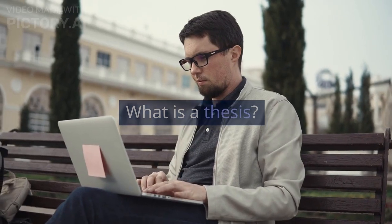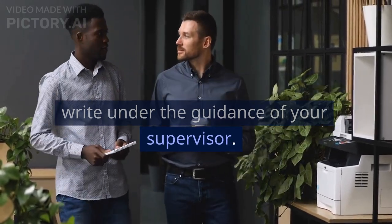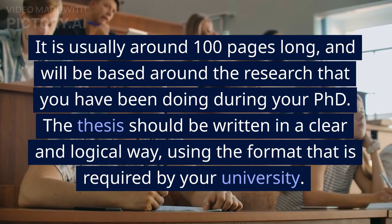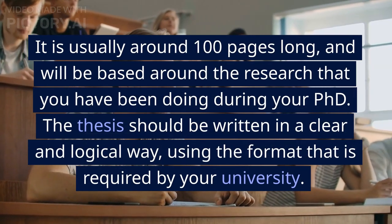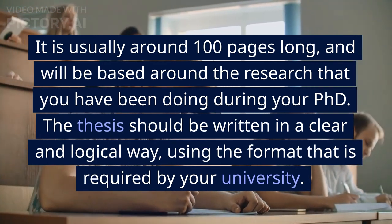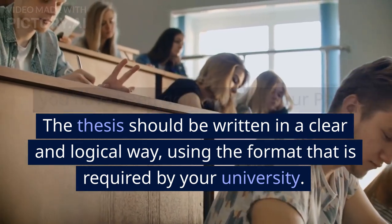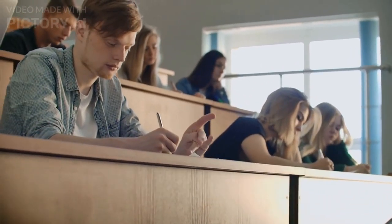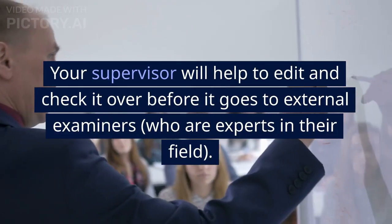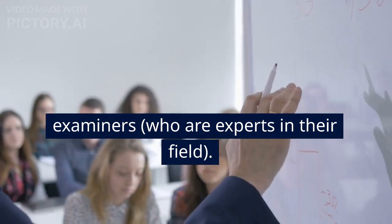What is a thesis? The thesis is a document that you will write under the guidance of your supervisor. It is usually around 100 pages long and will be based around the research that you have been doing during your PhD. It should be written in a clear and logical way, using the format required by your university. Your supervisor will help to edit and check it over before it goes to external examiners, who are experts in their field.